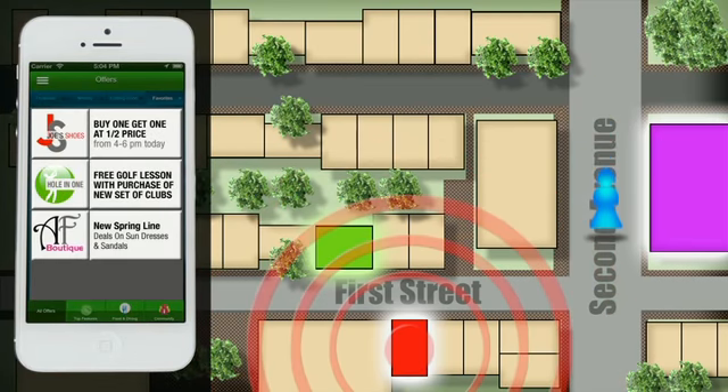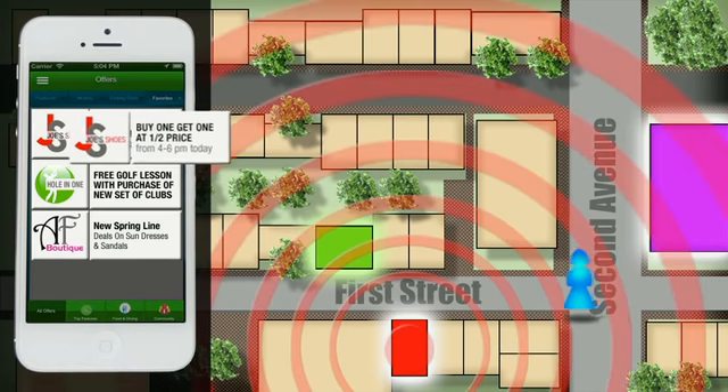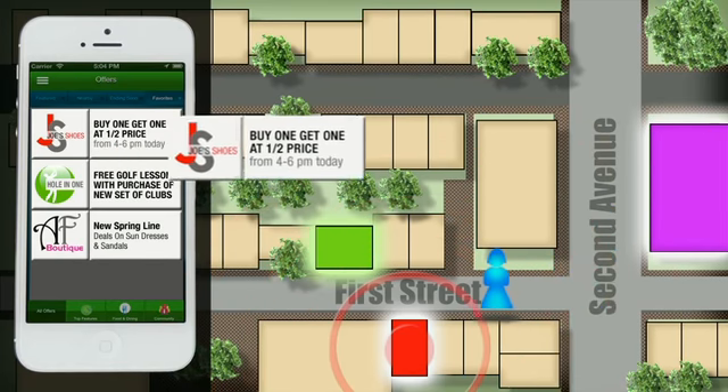As a potential customer enters the business's hot zone, this potential customer receives an ad from the merchant. Let me explain.